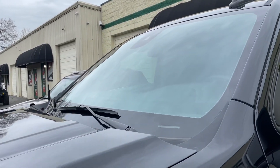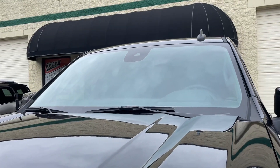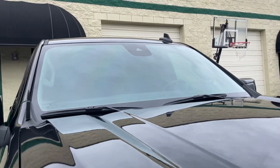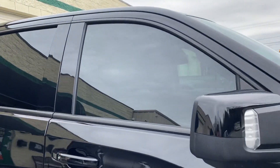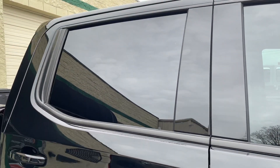This is North Carolina legal and it doesn't darken the windshield at all, but it offers 99 percent UV rejection and 68 percent infrared heat rejection. The sides and back with the I3 ceramic block 99 percent UV and 93 percent infrared heat.